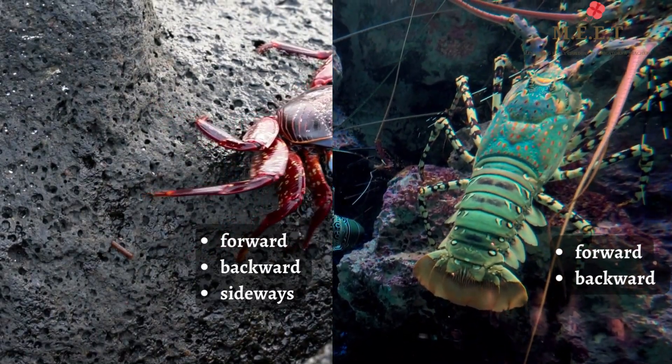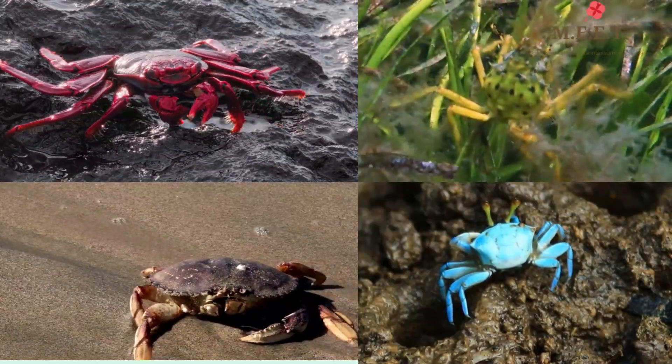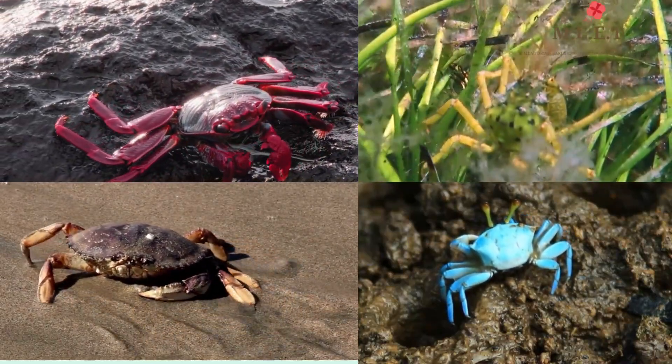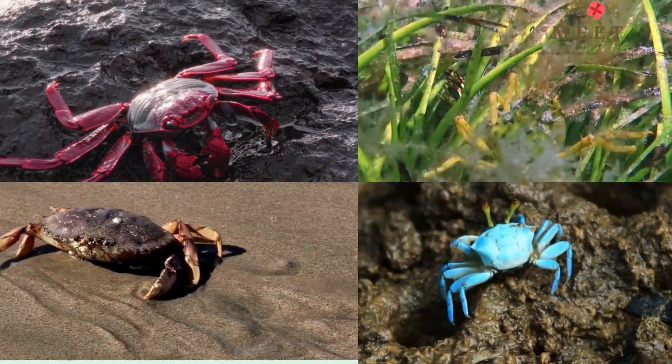Crabs may be all sorts of colours, including red, green, brown, and blue. Some have smooth shells while others have lumps and bumps.